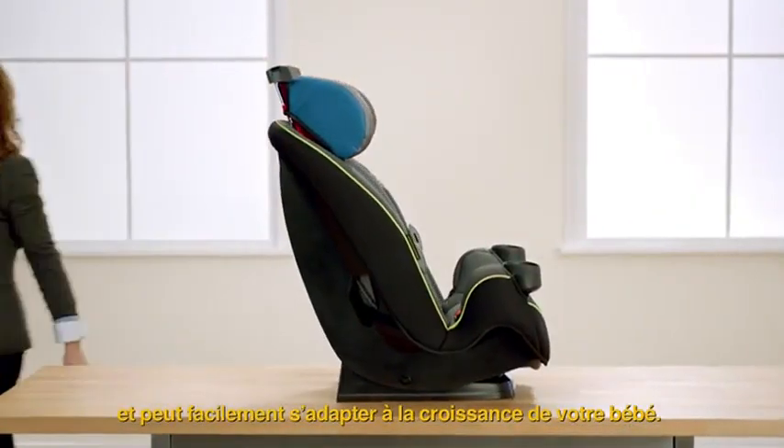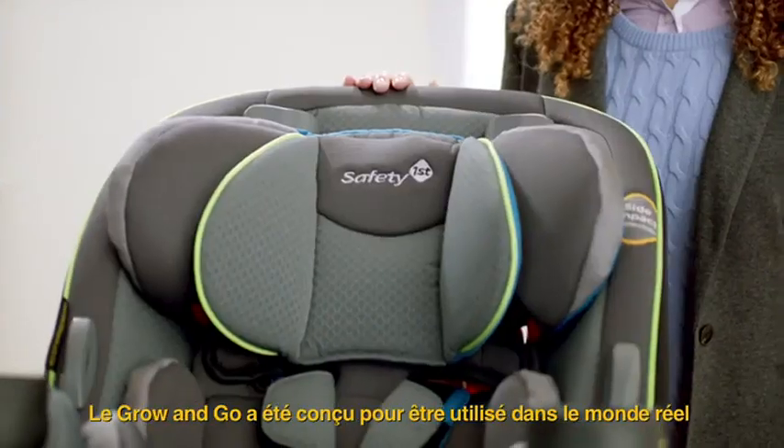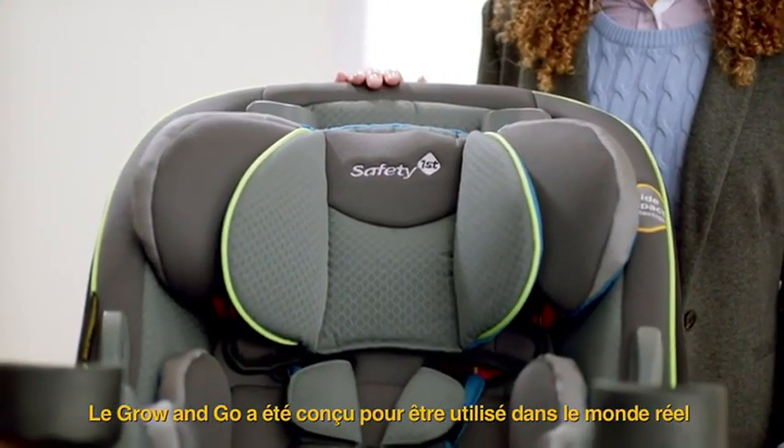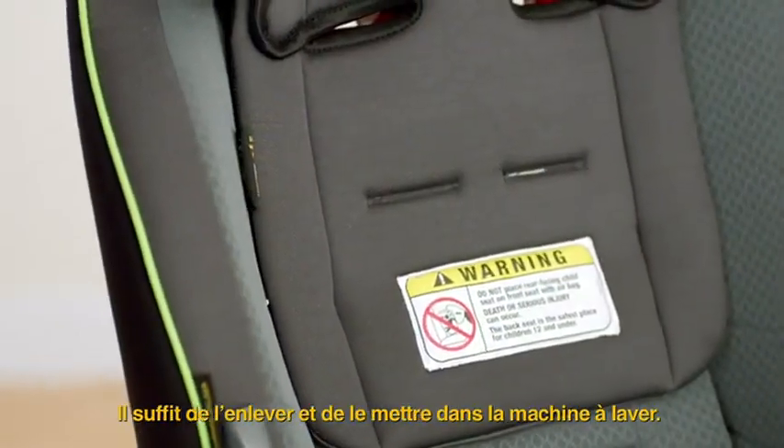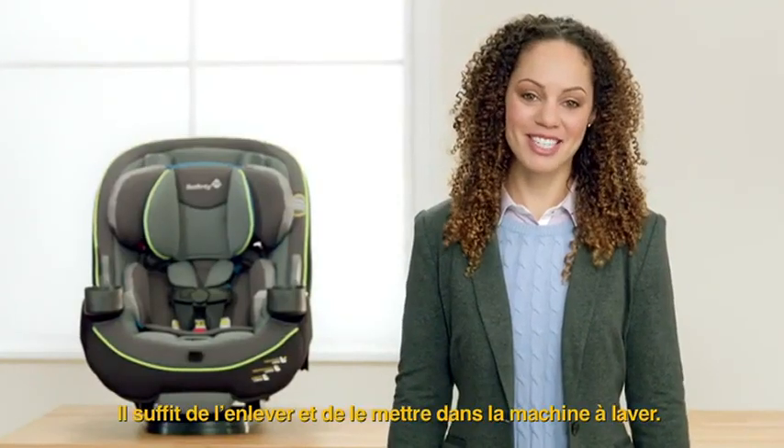The Grow and Go can easily transition as your baby grows. It is designed with real-world use in mind and has a unique, easy, off-machine washable pad to make cleaning easy. Just pull it off and throw it in the washing machine.